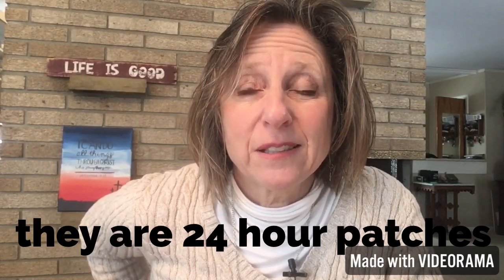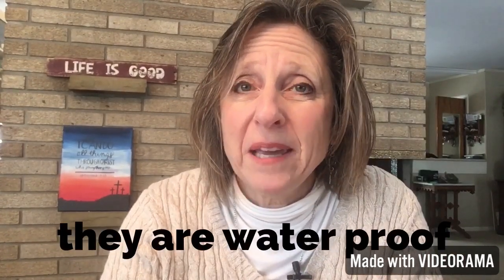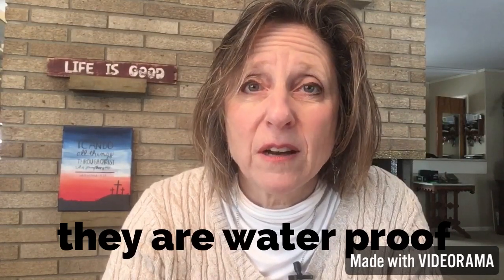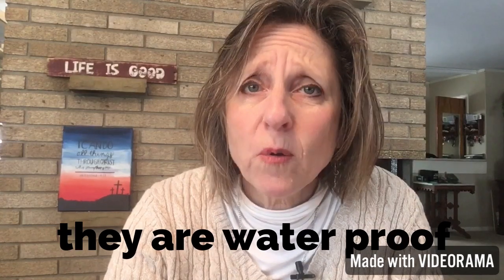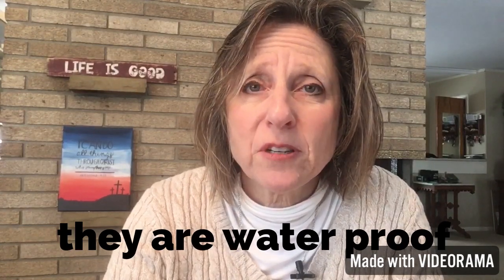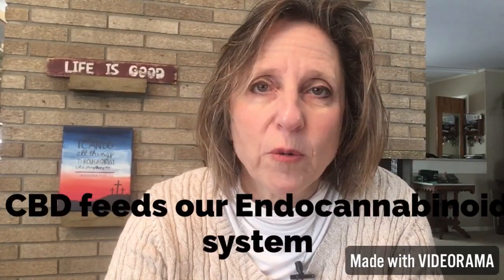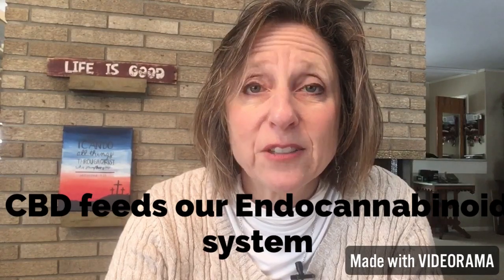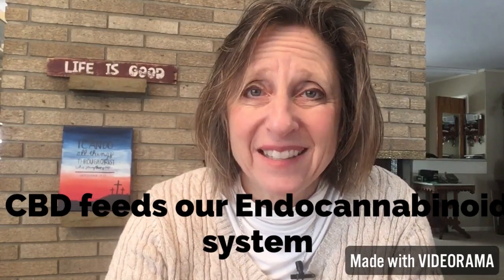I've gone on to see so many people love these patches for pain relief — pain from fibromyalgia, restless leg syndrome, neuropathy. It's been wonderful to see, especially for people who have pain that nothing else is relieving, or if they're needing to take opioids or other medication that they don't want to be on. To use this to relieve pain is amazing.